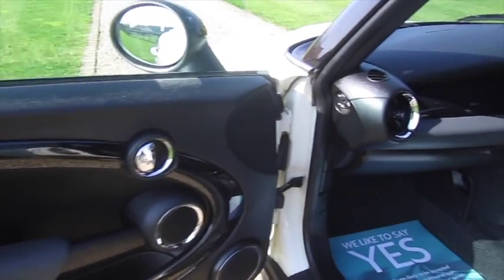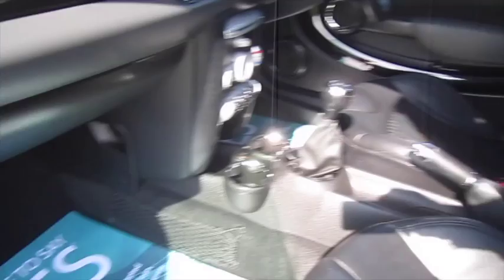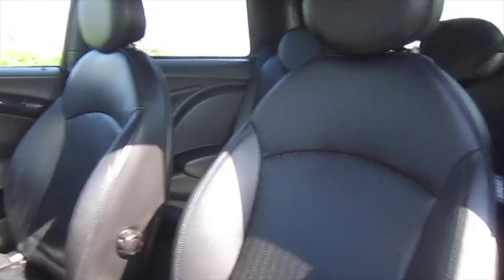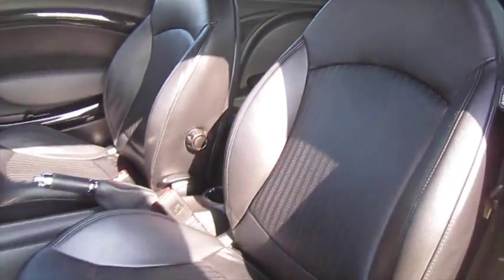The piano black trim extends all the way through the dash. This car has also got the optional anthracite roof lining, as found on the JCW models.